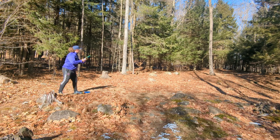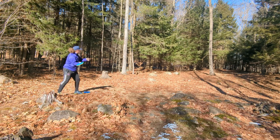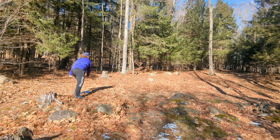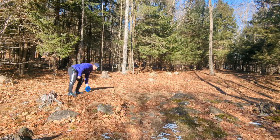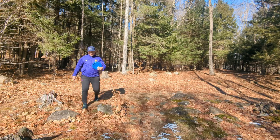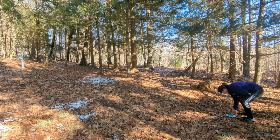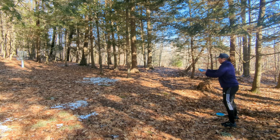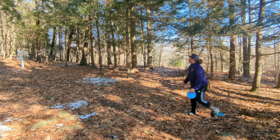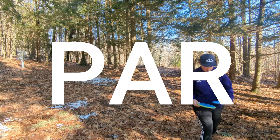We're gonna take the tempo and try to swing it outside this tree. Oh, it just got hung up in the branches. We'll have a long par putt. Time to see if we can catch this long uphill putt. Oh yes! Let's go! What a putt!